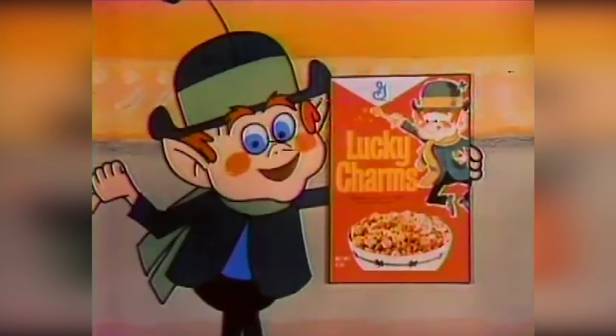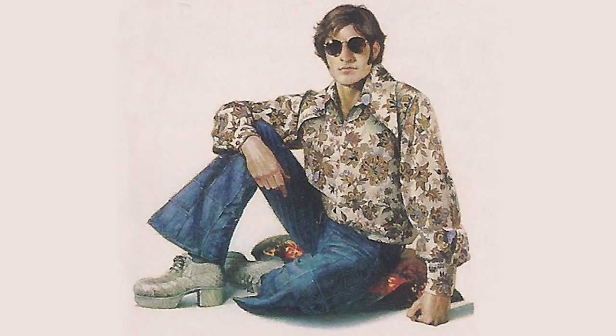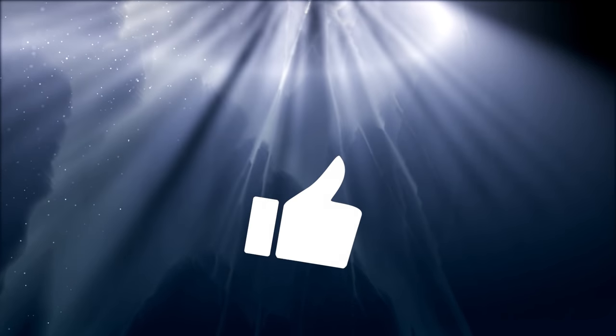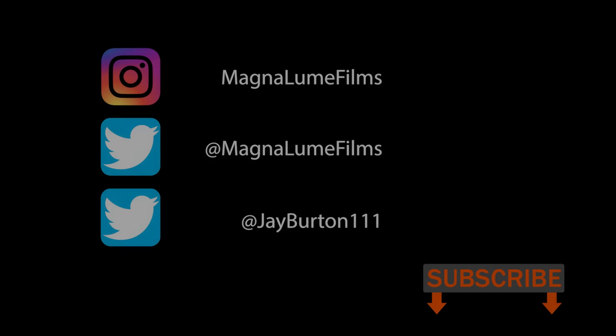The 70s were a fun and cool time when Lucky Charms cereal only had four marshmallow shapes, Morgan Freeman was the Easy Reader on The Electric Company, and millions of people dreamed of being a pinball wizard. There are still lots more fads from the 1970s that we didn't list in this video — watch this channel for an upcoming Part 3 of even more forgotten 1970s fads. I hope you liked the video and thank you for watching. Please subscribe by clicking on the button below — I really do appreciate your support. I'll see you in the next video.